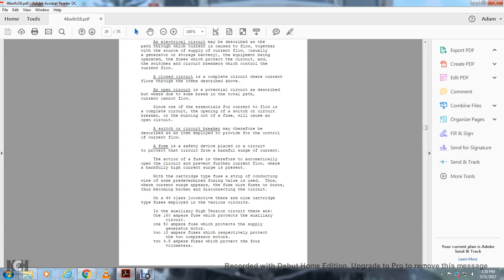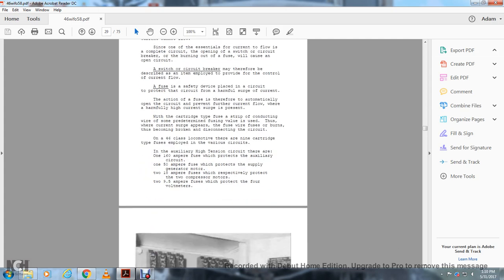With the cartridge type fuse, a strip of conductive material is designed to melt at a predetermined fuse value. When a current surge appears, the fuse wire fuses — it burns and becomes broken, disconnecting the circuit. On a Class 46 locomotive, there are nine cartridge fuses employed for various circuits. In the auxiliary high tension circuit: one 160-ampere fuse protecting the auxiliary circuit, one 150-ampere fuse protecting the supply generator motor, two 18-ampere fuses protecting the two compressor motors, and two 9.5-ampere fuses protecting the four voltmeters.